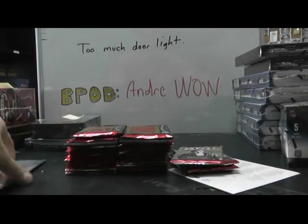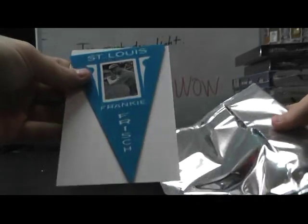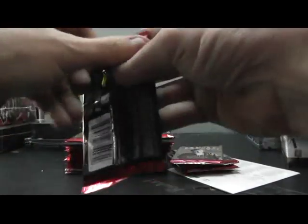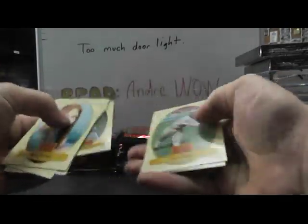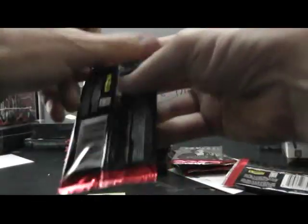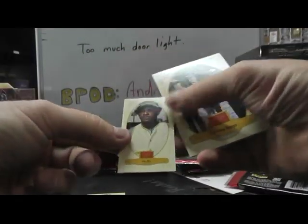Alrighty, here we go Pease, start with your pennant card and it is Frankie Frisch. Alright, up there we have a mini of Mickey Lulic. We'll just read the ones that are variations. There's a red one right there, Vita Blue.